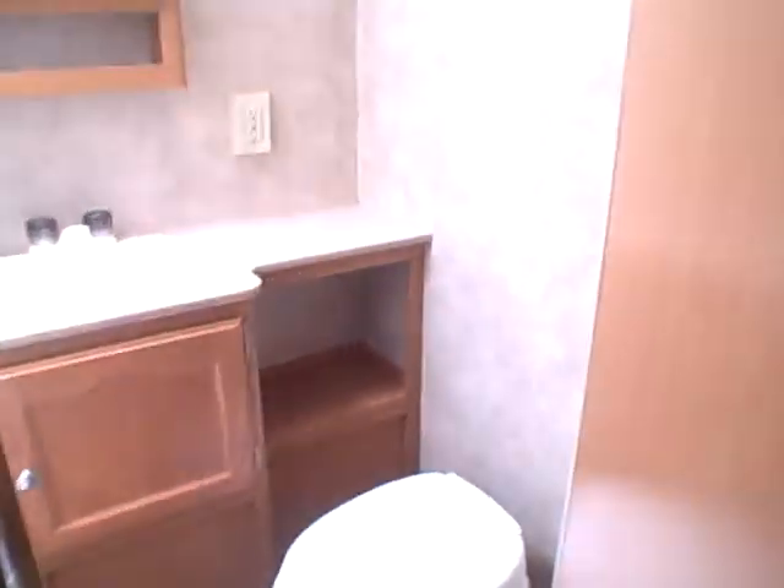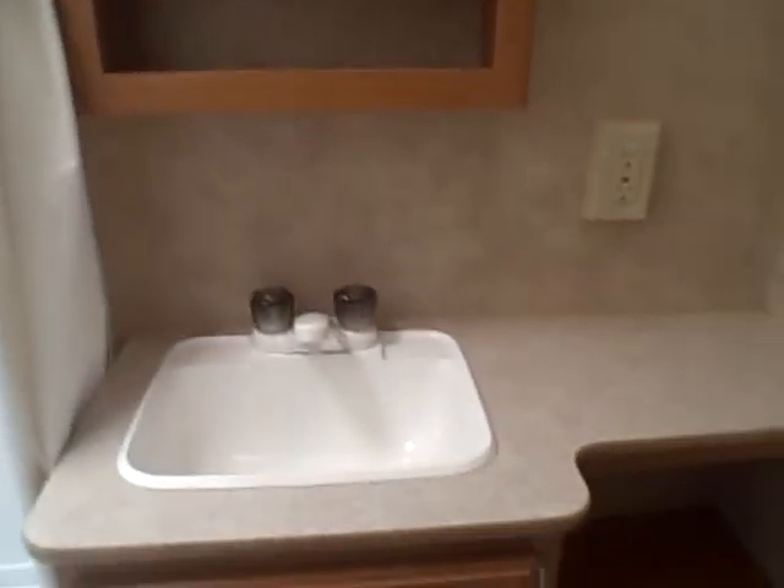There's a residential style door that leads into the bathroom, which is an all-in-one. We've got the toilet, a shower stall with an overhead skylight, a sink, vanity mirror, and storage for linens below.